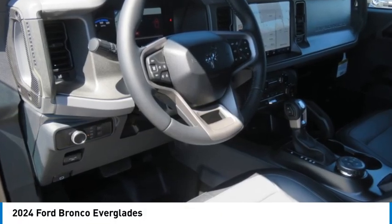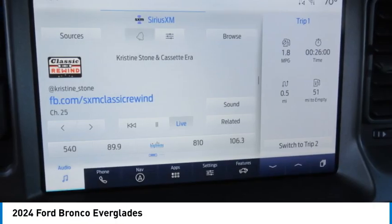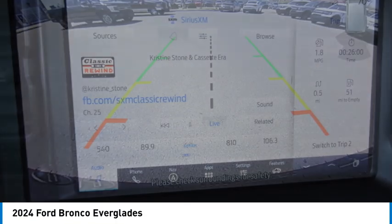Looking for the right vehicle? Check out the 2024 Ford Bronco.